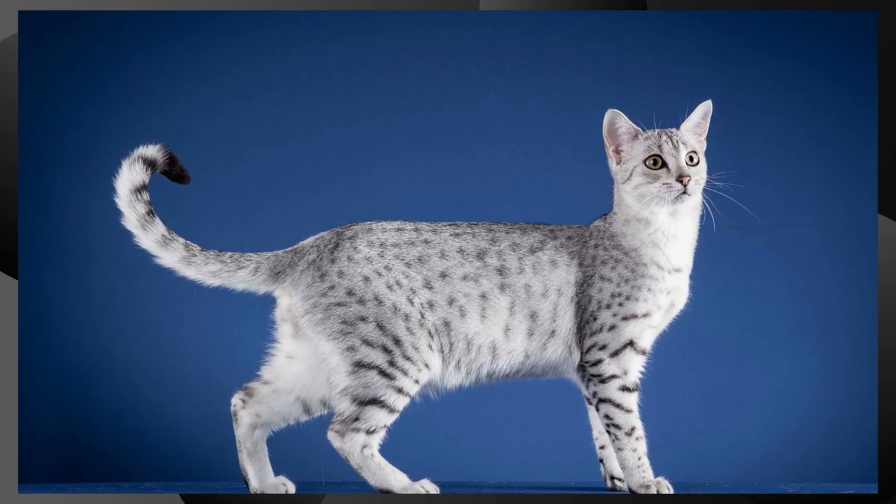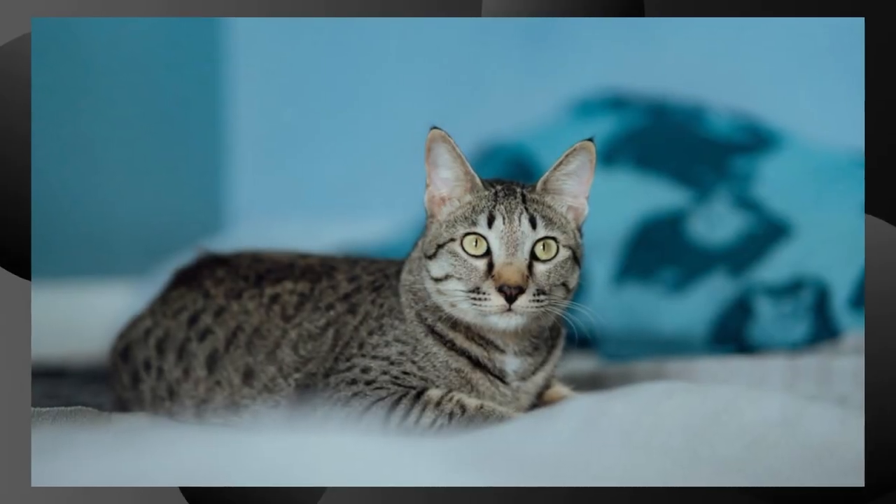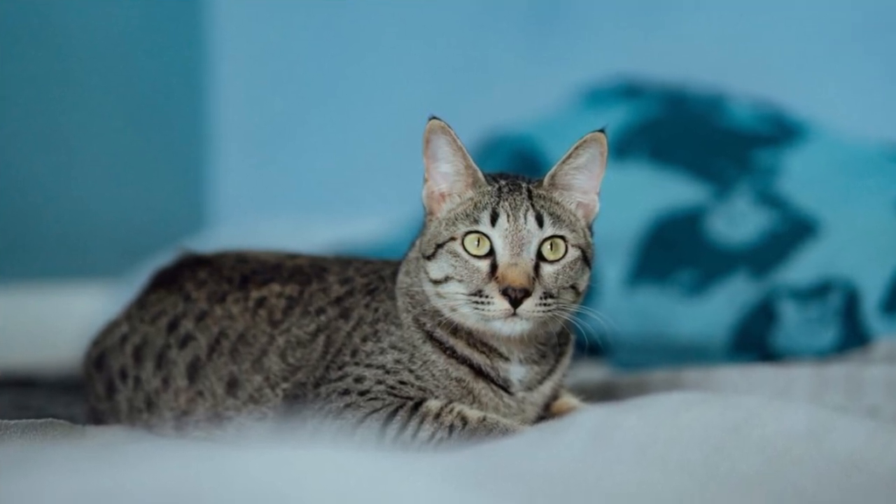Speed and Agility. Egyptian Maus are known for their incredible speed and agility. They are often considered one of the fastest domestic cat breeds and are excellent hunters.